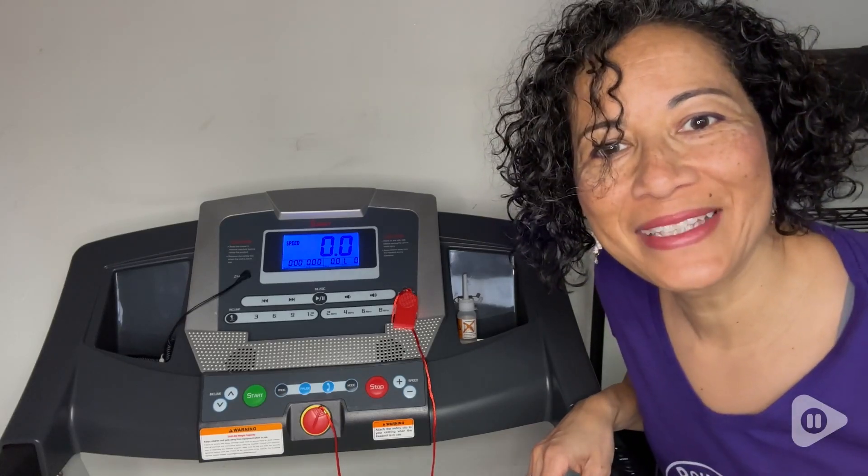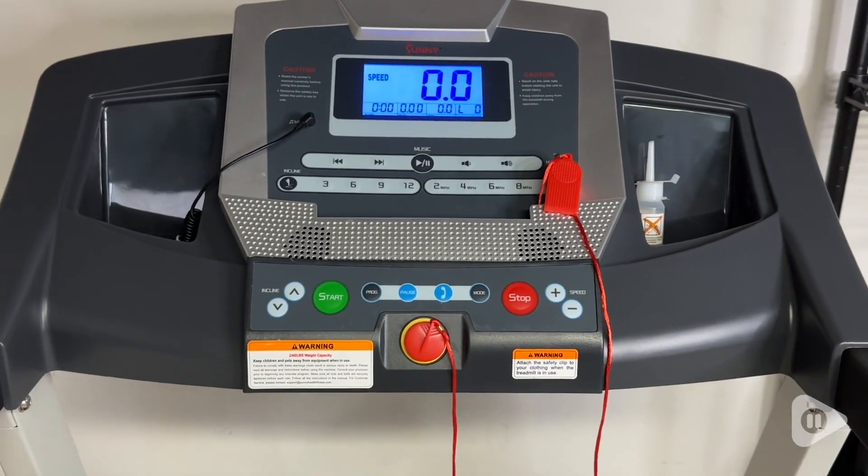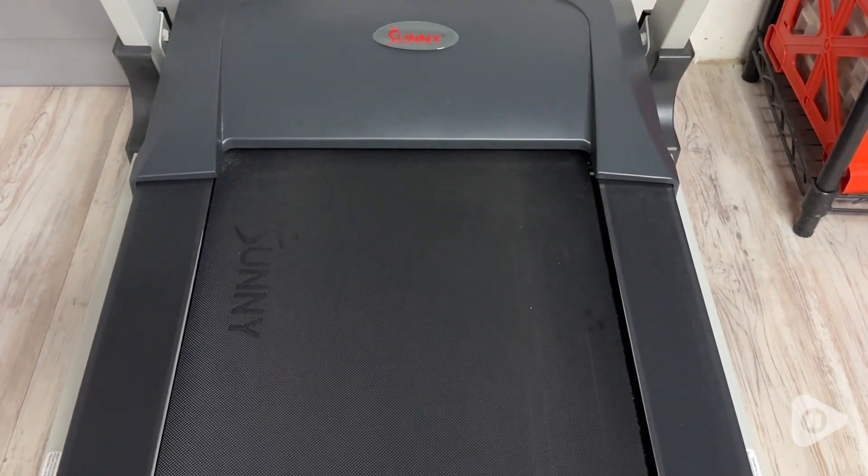Hi there, Elaine here with WTI. The Sunny Health and Fitness Premium Treadmill has really made a difference in our home. It is such a quality machine and I really love the impact that it's made in our household.